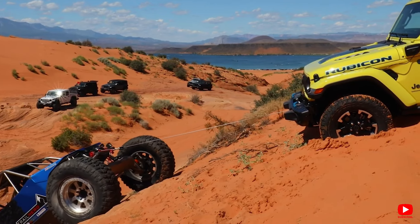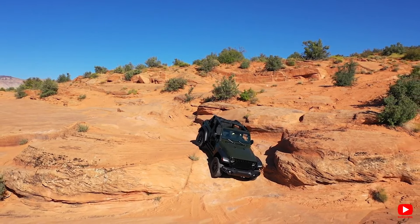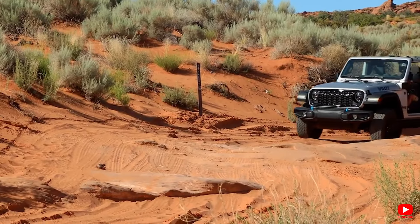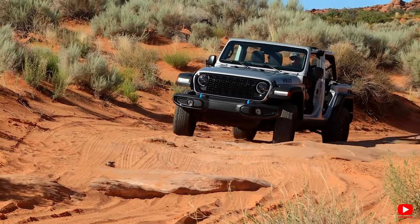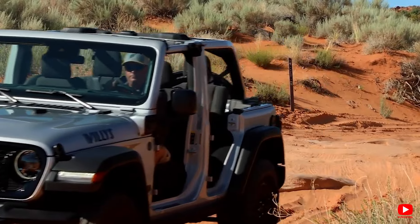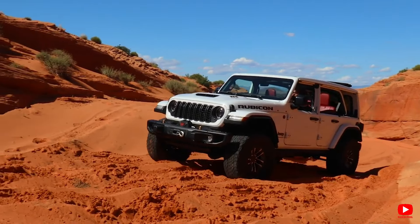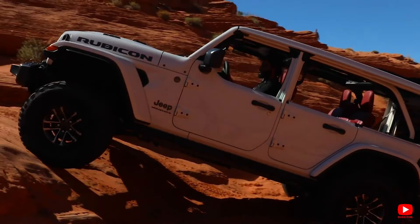However, the Rubicon and Hightide models, which pack on the pounds with heavier-duty off-road gear, didn't quite match the speed of their counterparts. Testing at our track revealed that the Wrangler JL is markedly improved compared to its predecessor, though it still holds its own against rivals in certain aspects. While its handling has seen enhancements, it still retains that rugged truck-like feel, a characteristic that distinguishes it from today's more refined SUVs and pickups.